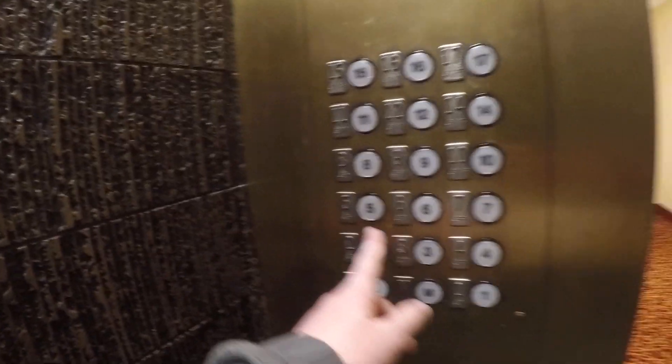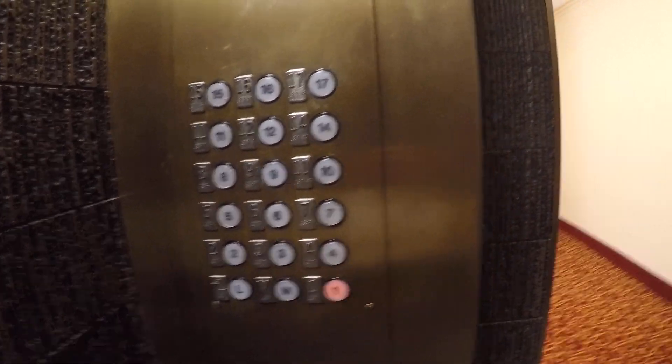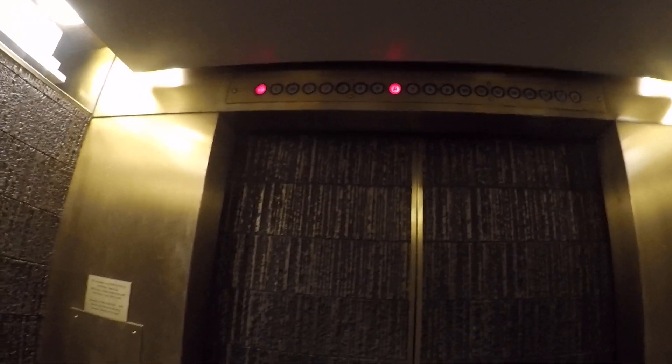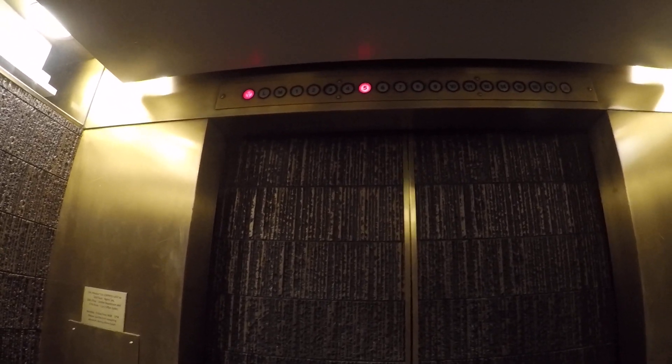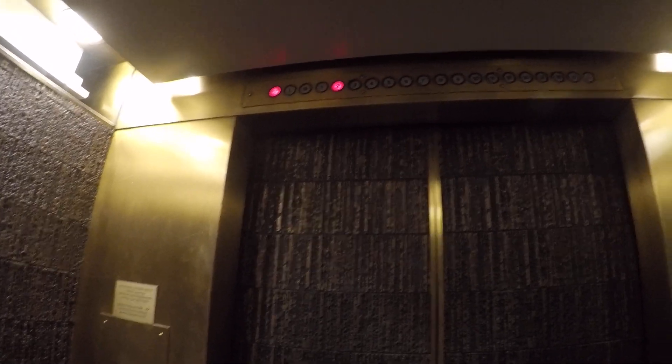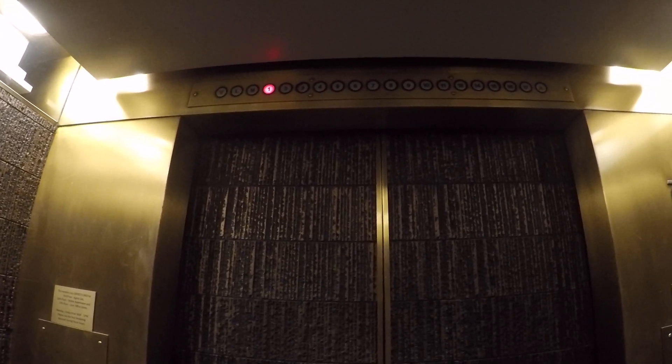I selected down, so let's go to 1 where the pool is. Big bump. This has a pretty nice elevator. I heard it — big bump.